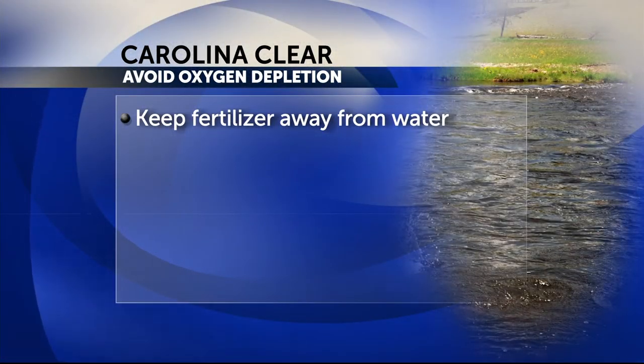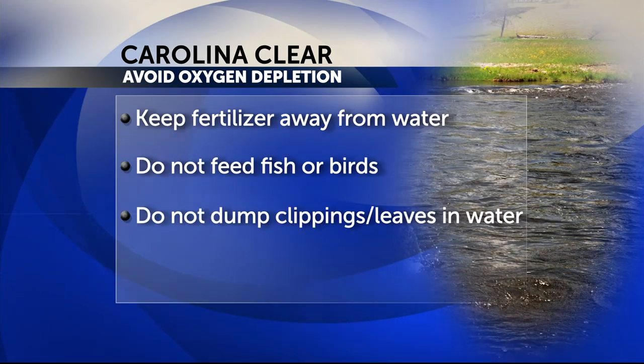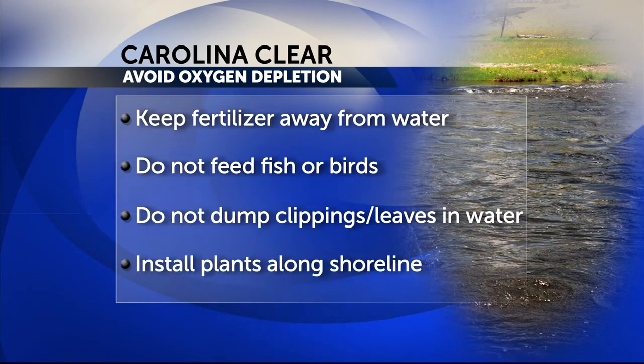Here are a few more tips to avoid oxygen depletion. First, keep fertilizer away from the water. Do not feed fish or birds. Do not dump grass clippings or leaves into the water. And install plants along the shoreline to take up nutrients before they reach the pond.